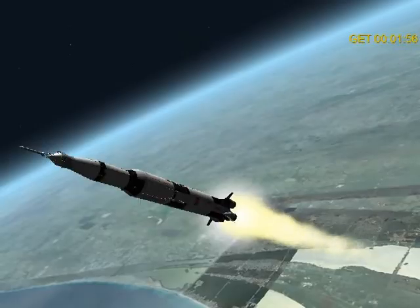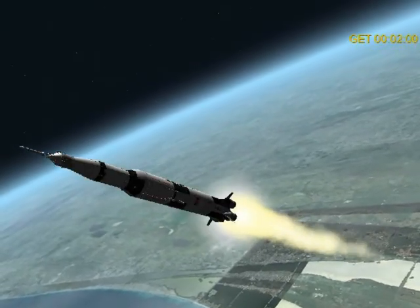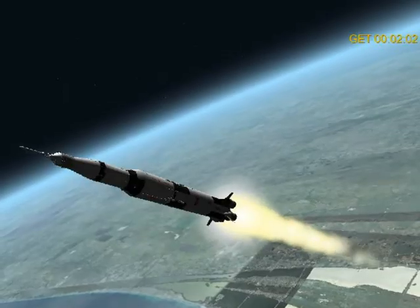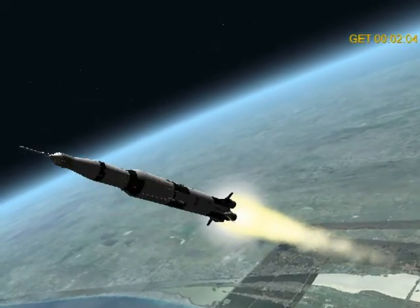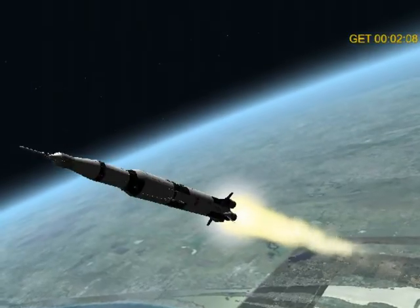Standby, report one shot. Standby, report one shot. Go for station, stand by. Thirteen, go for station. Copy that.